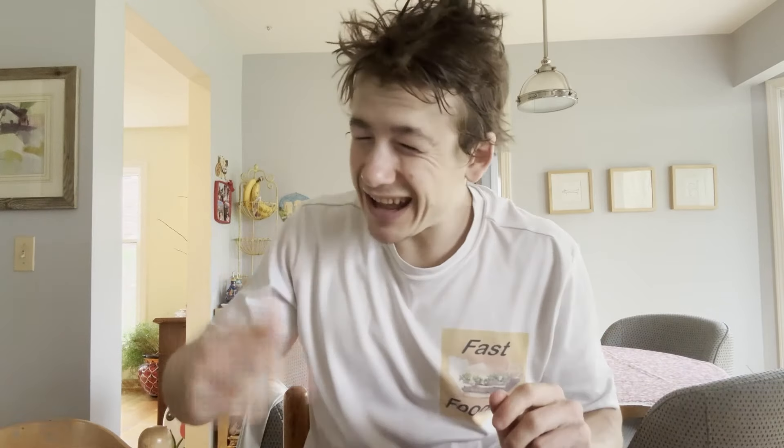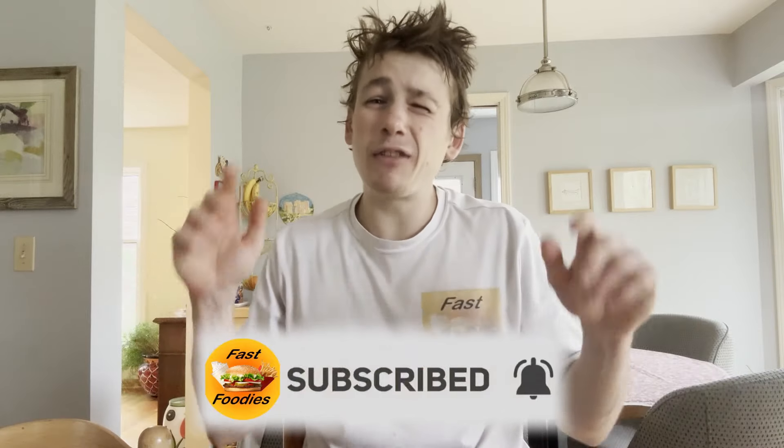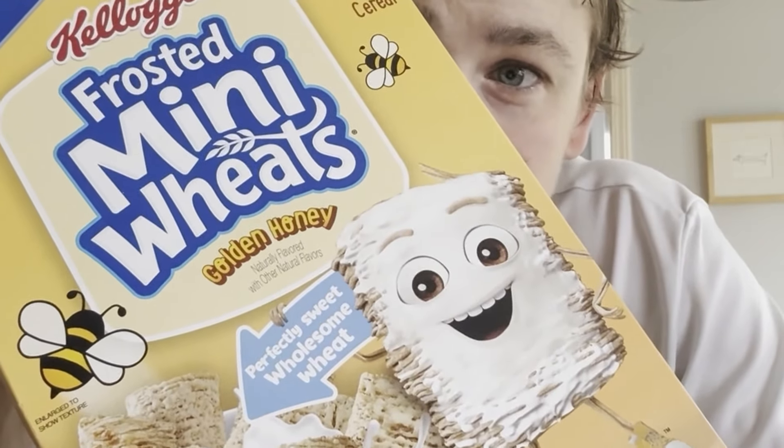Before I show you — if this is your first time tuning into the Fast Foodies, then guess what? To make sure you don't miss out on more fun cereal time reviews that have cliffhangers just like this one, all you gotta do is hit that subscribe button. Great, now that everyone watching this is a part of the Fast Foodie Nation, I can show you today's cereal.